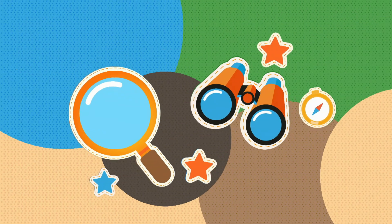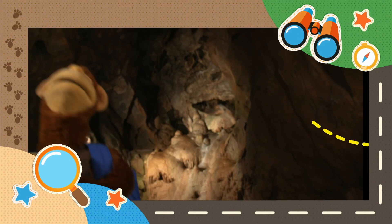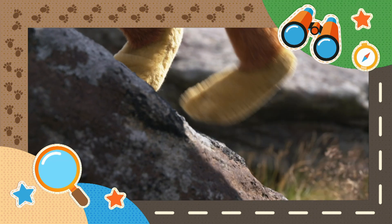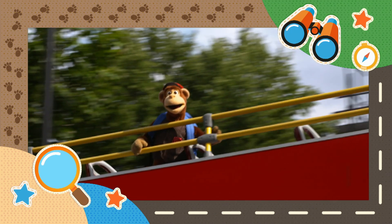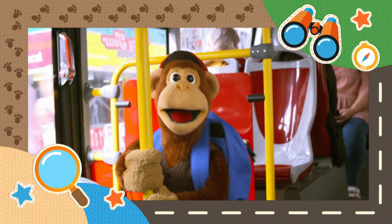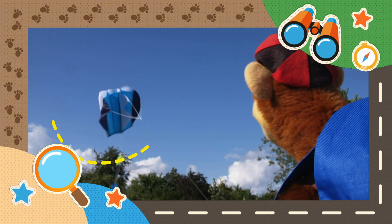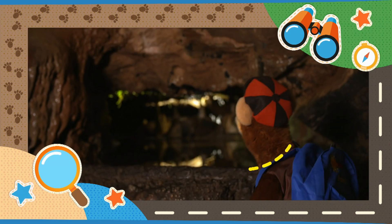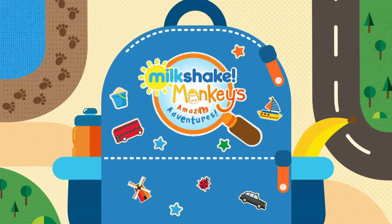What will we see? What will we discover? Where will we end up today on Monkey's Amazing Adventures? It's Milkshake Monkey's Amazing Adventures! Yes!